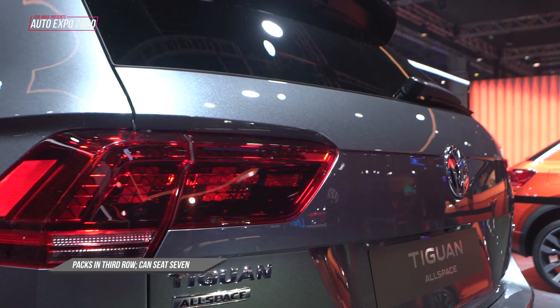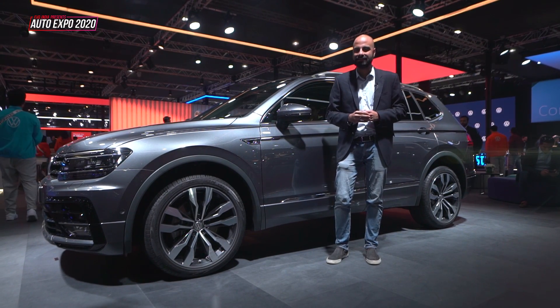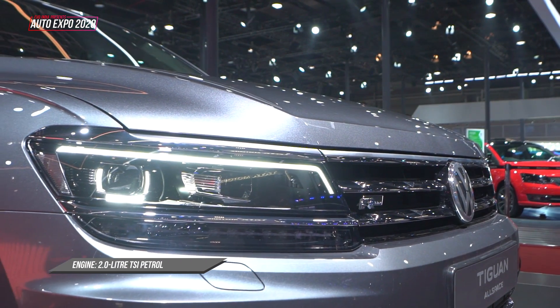So the Tiguan Allspace can seat seven people. Interestingly, the Tiguan Allspace will only come with a two-litre TSI engine and a seven-speed DSG gearbox. There will be no diesel on offer when it launches.